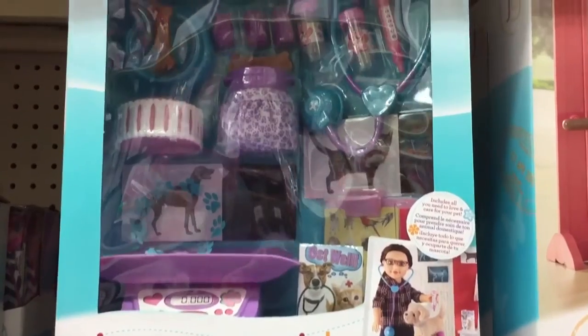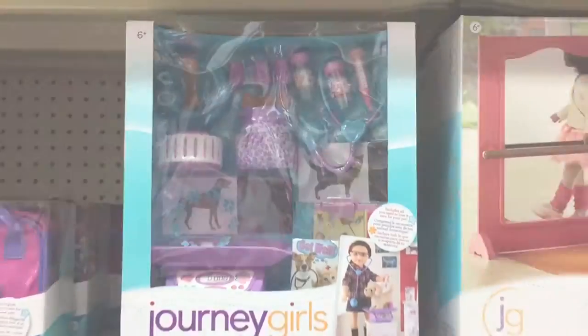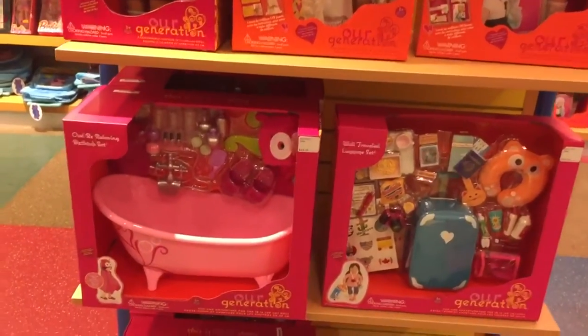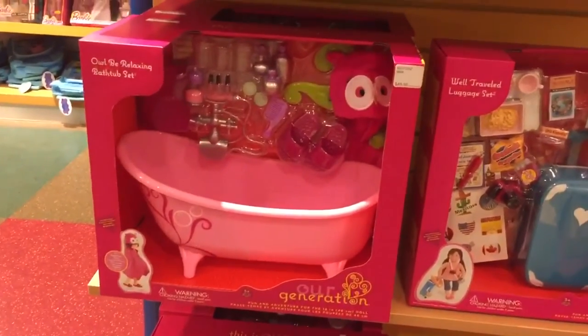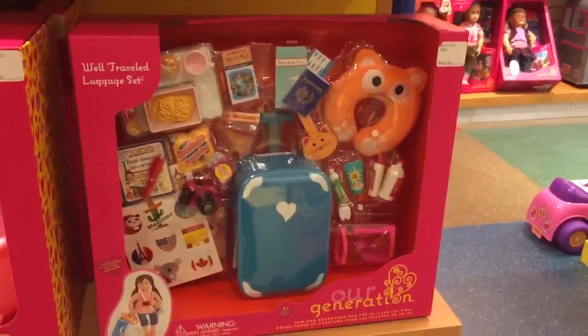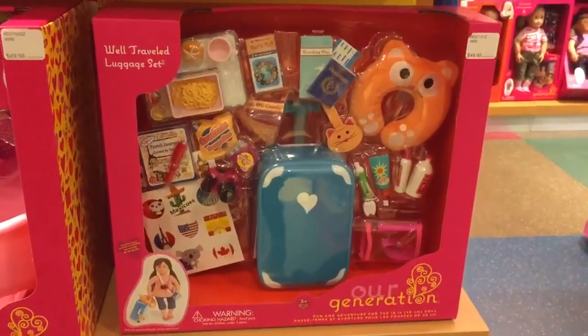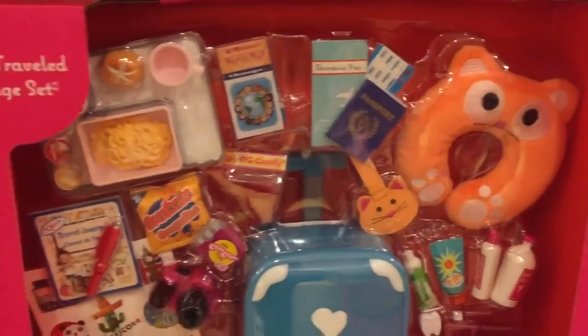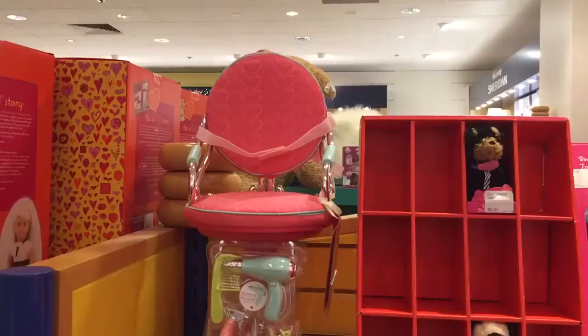So now we'll be taking a look at all the Our Generation items. Here are a few dolls that I saw when I first walked into the store. There was also this cool bathtub set. I also found the popular well-traveled luggage set, which you've probably all seen before — it is so cute and comes with so many fun travel-themed pieces, which would be so perfect for your dolls.